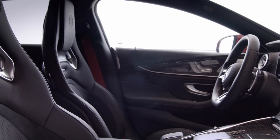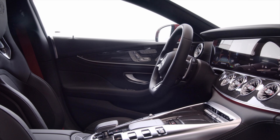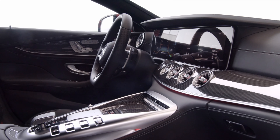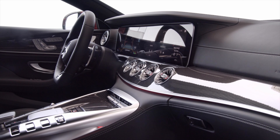Here is the 2022 Mercedes-AMG GT 63 SE Performance. Let me know what you think about this brand new e-performance Mercedes-AMG GT 63 S. Let's check it out.